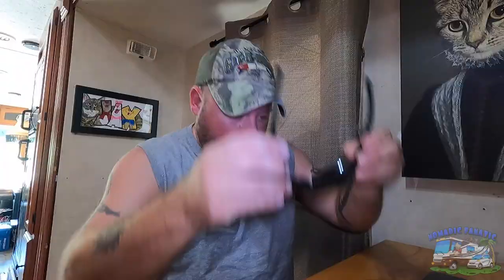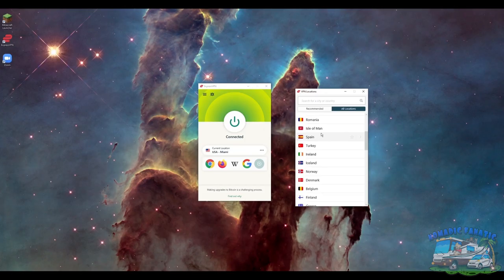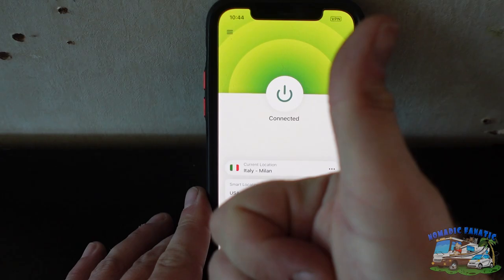First, I want to thank ExpressVPN for sponsoring this video. I've been enjoying ExpressVPN for over three years now to safely secure both my phone and my laptop. ExpressVPN reroutes your network data through secure servers so it stays encrypted and safe, and you can choose from over 90 different countries to reroute your connection. There's a simple, easy-to-use app right on your phone — just open the app, pick your location, tap connect, and you're connected and safe online.